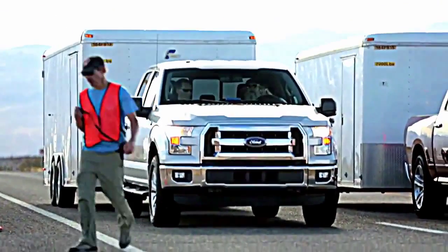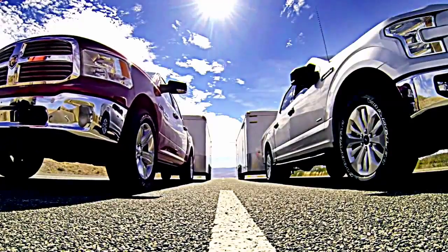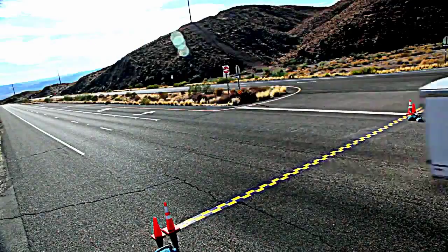Identical 7,000-pound trailers are hitched to each of the trucks. Each truck is equipped with its most capable axle. The course is three miles long up Davis Dam Road, and the drivers will push the pedal to the floor and not let up until the vehicle crosses the finish line.